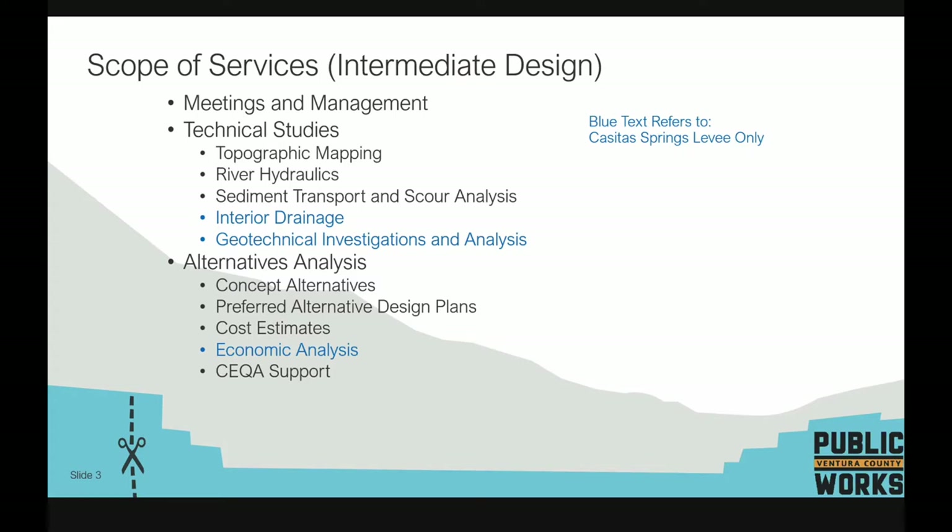This slide provides a quick summary of the scope of services either started or currently being performed. Items covered for each system include technical studies — topo mapping, hydraulics and sediment transport, interior drainage, and geotechnical analysis — followed by an alternatives analysis comparing options with associated costs and economics. The blue items on the right pertain only to the Casita Springs levee, which is on a different time track than Miners Oaks and Live Oak Acres. Interior drainage and geotechnical investigation have been performed for Casita but not yet for the other two.